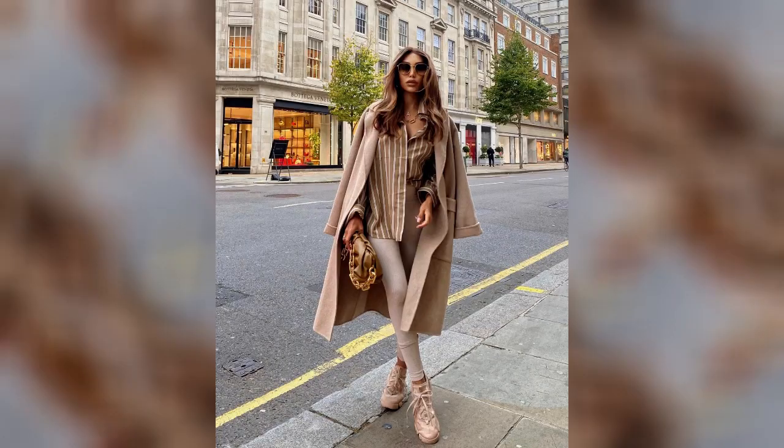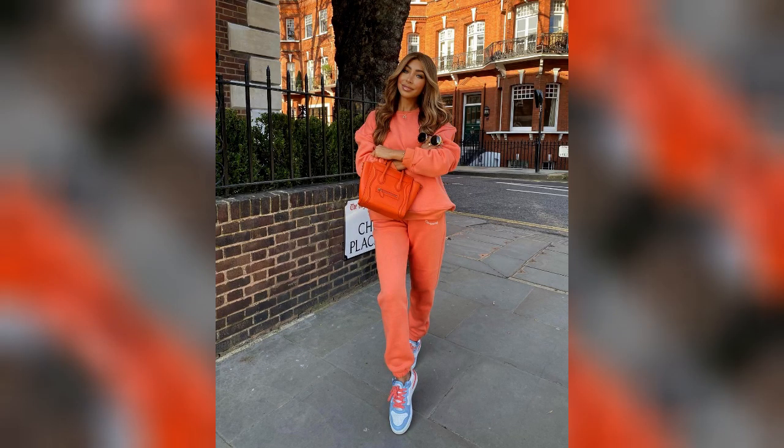Monochromatic fall looks in beige: beige is a versatile shade, making it suitable for any weather in the fall. Create fashionable monochromatic outfits and stay on trend.